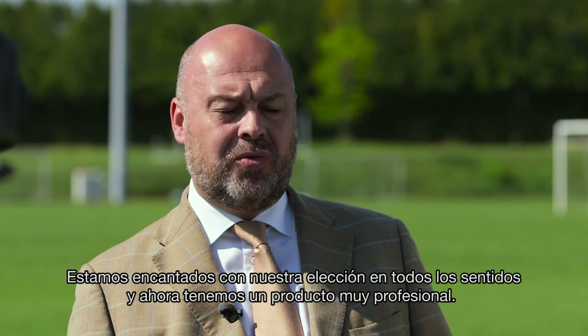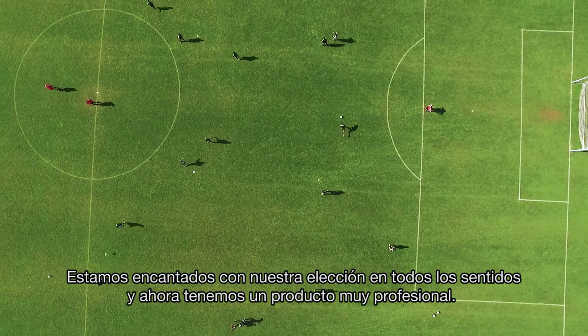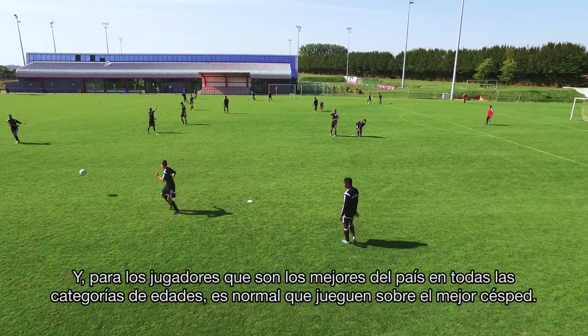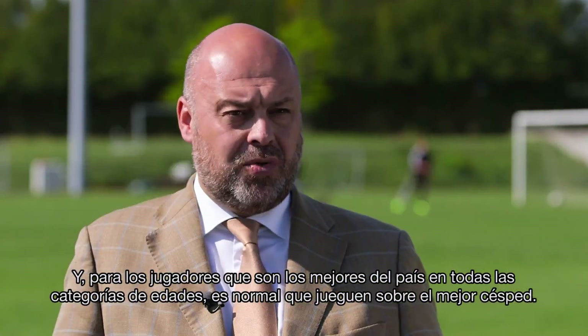We are happy to have made this choice. Now we have a very professional product, and for players who are the best in the country in all their age categories, it's only normal to play on the best lawn.